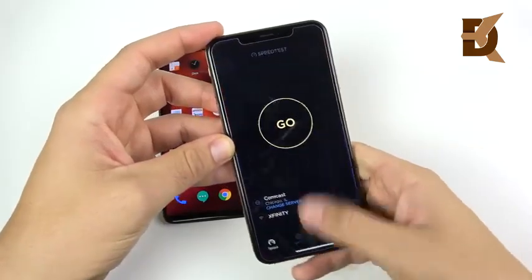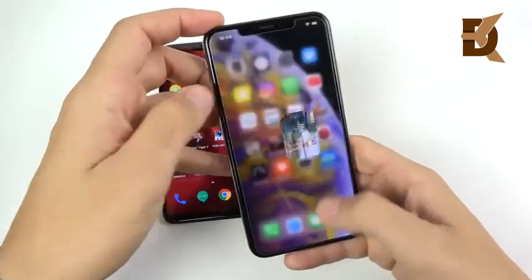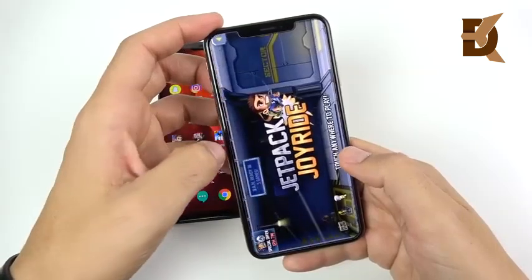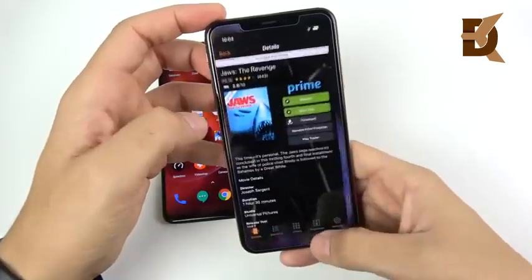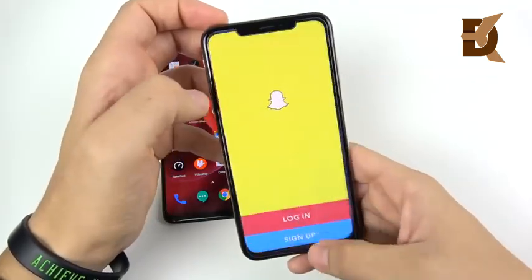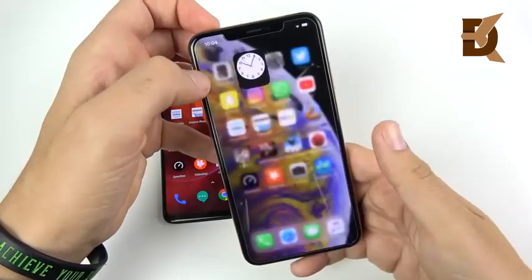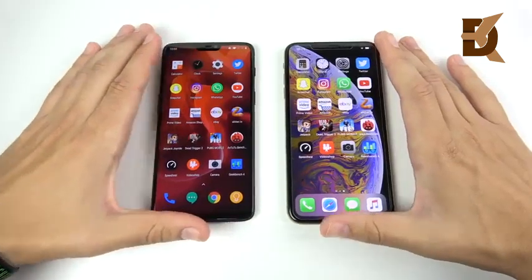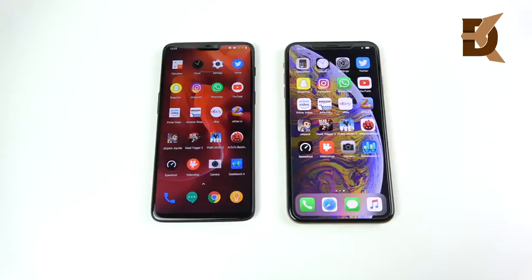For the iPhone 10s Max multitasking: Camera had a slight reload, AnTuTu did the same thing. Going through Dead Trigger 2, Jetpack Joyride, Slither, eBay, Amazon, Prime Video — Apple's animations look smoother going through multitasking. It's basically even though. I'm calling it a draw on multitasking. Apple's animations look smoother whereas the OnePlus 6 is slightly less smooth-looking but very fast — both are pretty much equal at holding apps in the background.